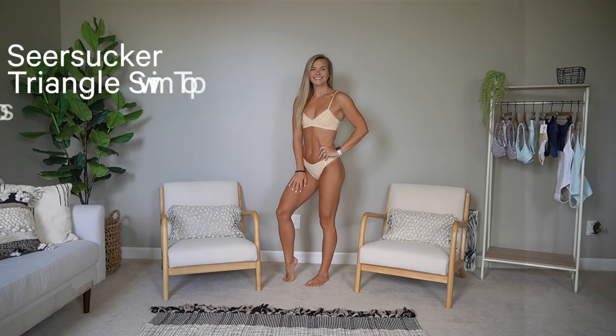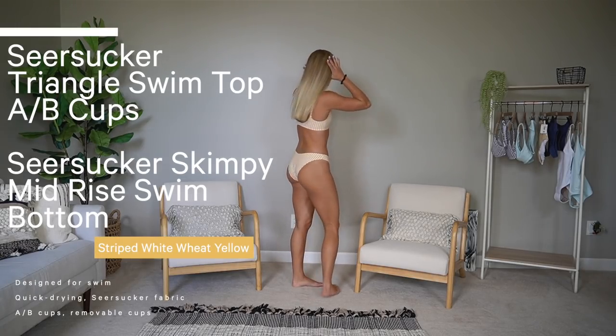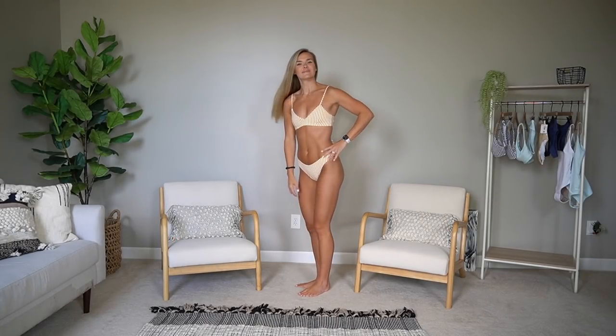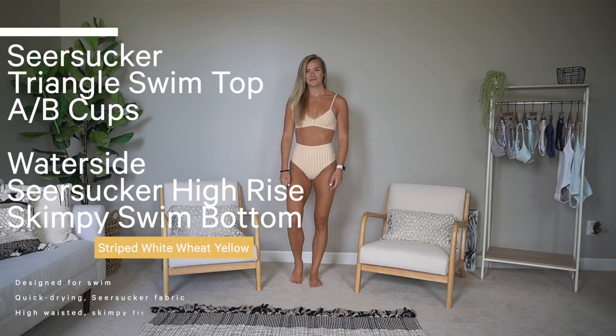Sticking with the same theme, I got another color in this top because I was so obsessed with it. This is the striped white and wheat yellow — I love this so much. Once again I got it in a small; it fits but I'm also going to try a medium. This one has a really thin strap on the back since it's the AB cup, versus the BC which has a second strap for more support. They also have adjustable shoulder straps and removable padding — all of their bikinis and one pieces have padding, which I love.